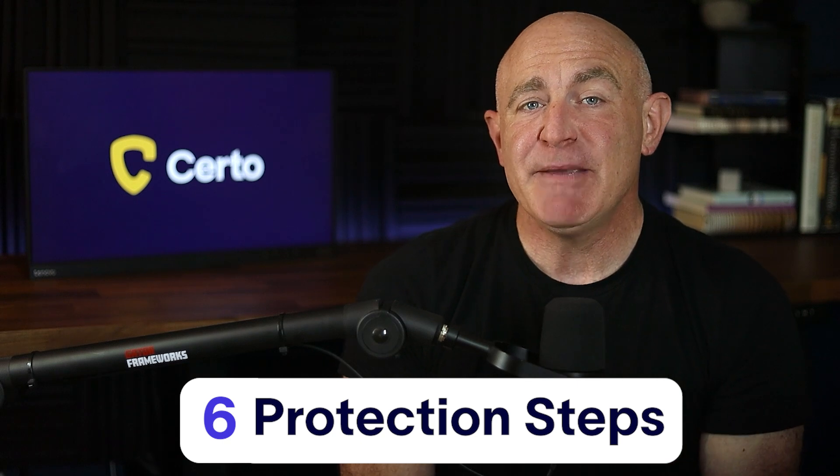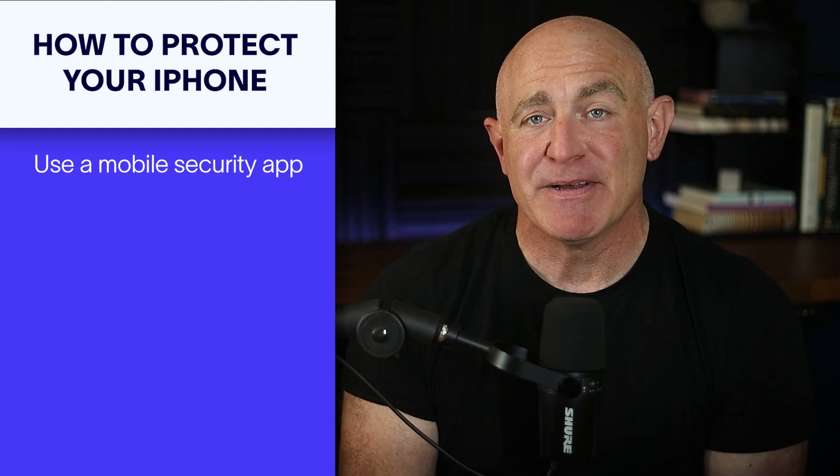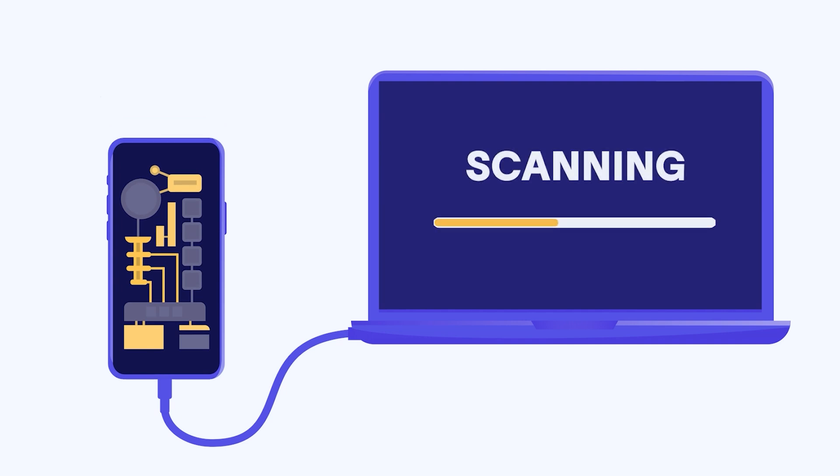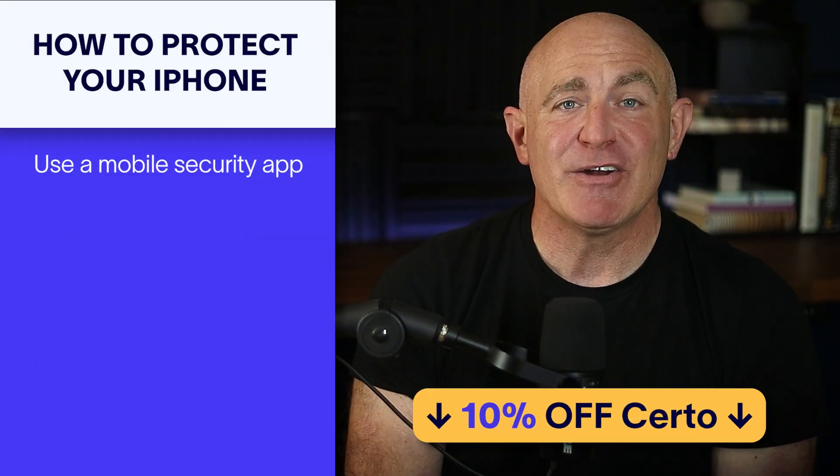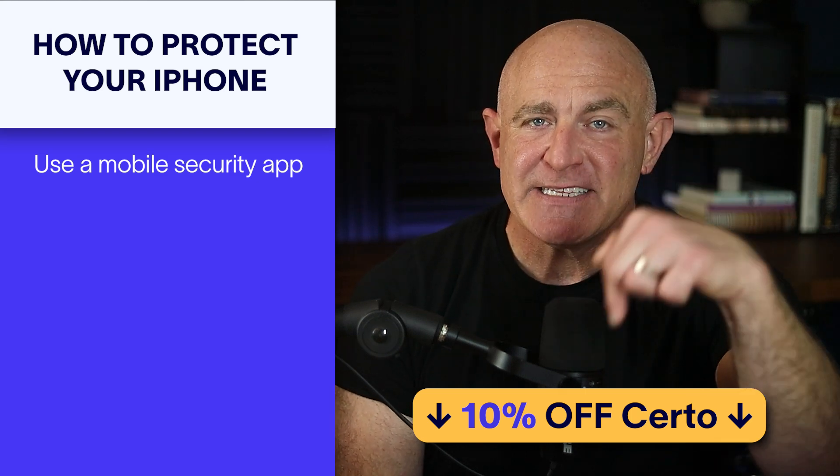Now that we've covered different ways your iPhone can be compromised, let's look at how you can protect yourself. Here are six powerful steps you can take to keep your device safe from hackers. First up, one of the best ways to protect your device is by regularly scanning it for threats with a reputable security app. Certo Anti-Spy offers a powerful deep scan to detect spyware, keyloggers, malicious apps, and more. Thanks to Certo's unique scanning method, it can uncover threats that other security apps might miss. As a viewer of this video, you can get an exclusive 10% discount on Certo Anti-Spy by following the link in the description.